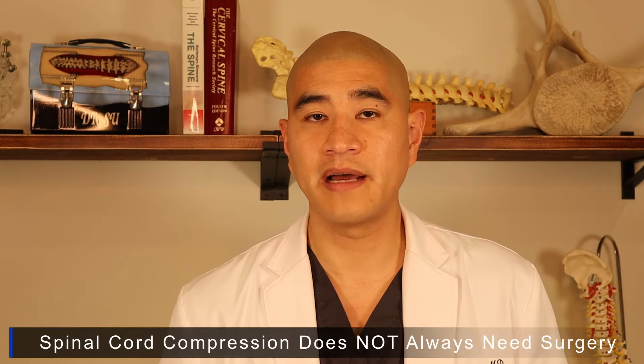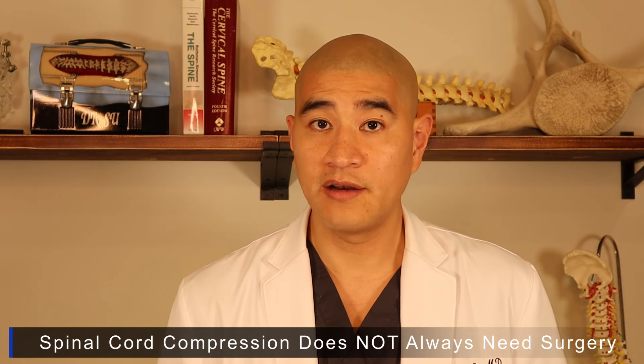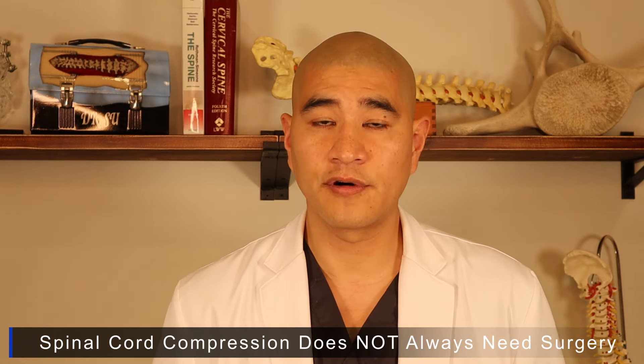Welcome to Spine Guy. I'm Dr. Brian Hsu, a fellowship-trained spine surgeon in Marin, California. The Spine Guy is a channel dedicated to making the complex spine simple for patients to understand. Today we'll be talking about cervical stenosis or spinal cord compression and when somebody may or may not need surgery for it.